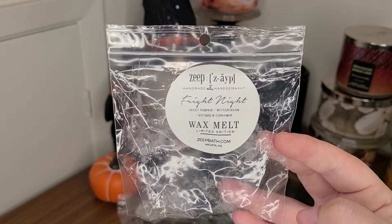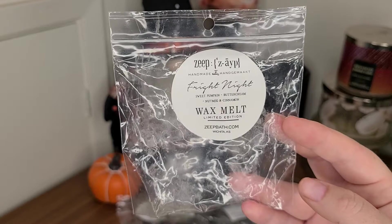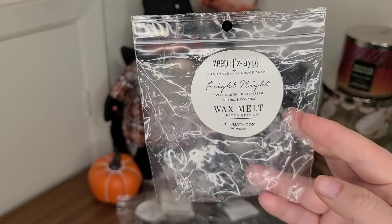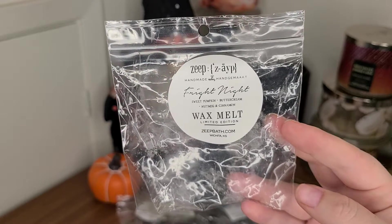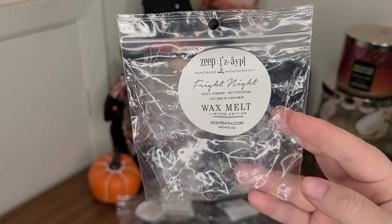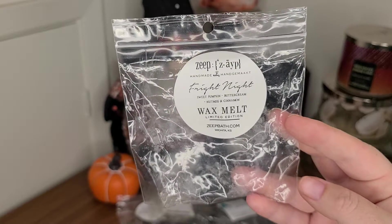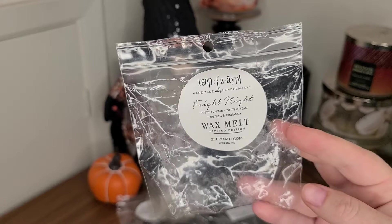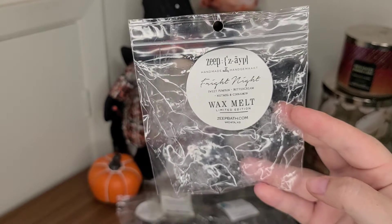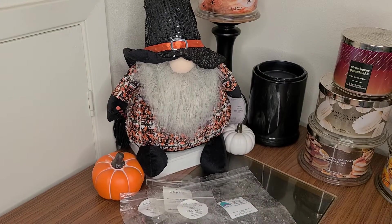Another pleasant surprise: Fright Night from Zave — sweet pumpkin buttercream, nutmeg, and cinnamon. I got this in a mystery bag last year and hadn't melted it yet. When I opened it I thought, oh my gosh, this is identical to toasted pumpkin spice that I've been dying over from K-Scented Melts. I posted it on the Zave Facebook group and so many other people were raving about this scent. Highly recommend — it is delicious. I think she offered it for fall but it's sold out now.